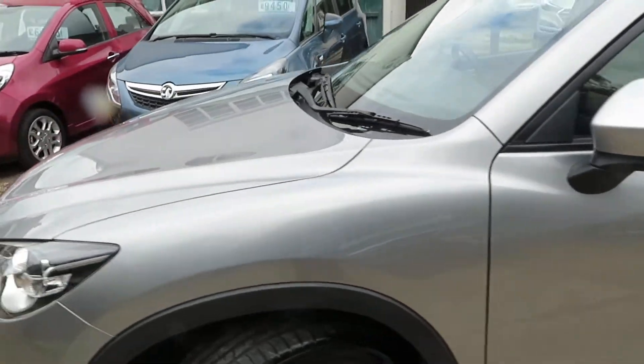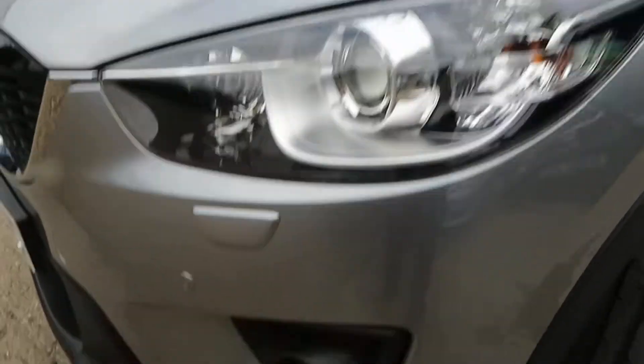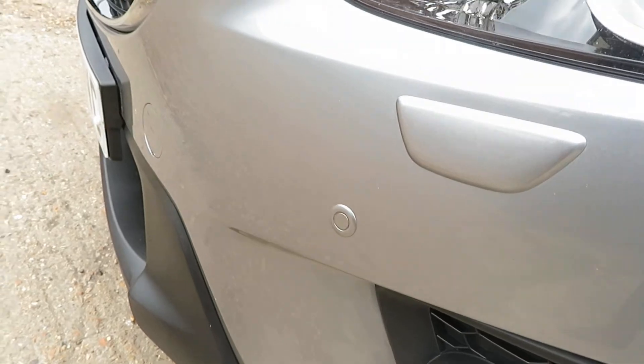There's an enormous amount of standard features on this car. It's started with fog lights, the front parking sensors there, and down low the wheels are in good condition.